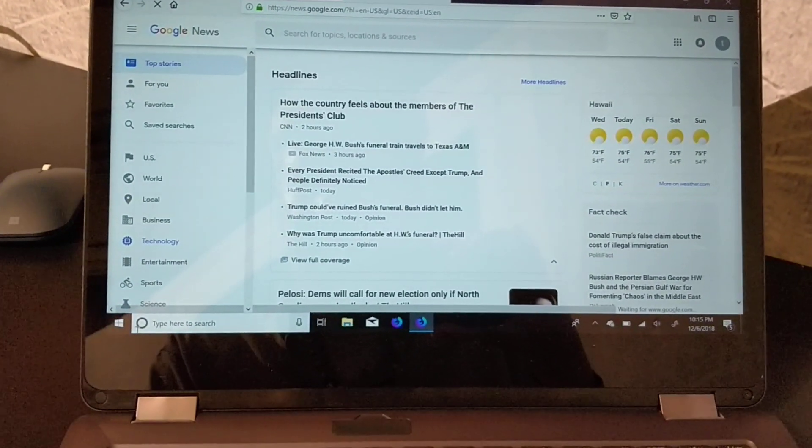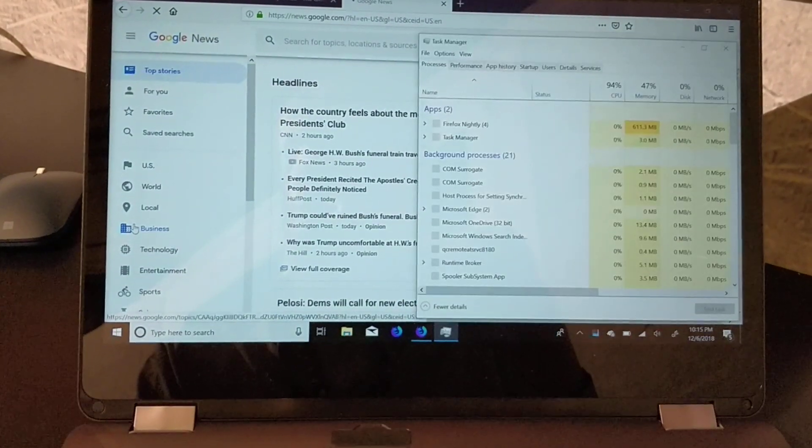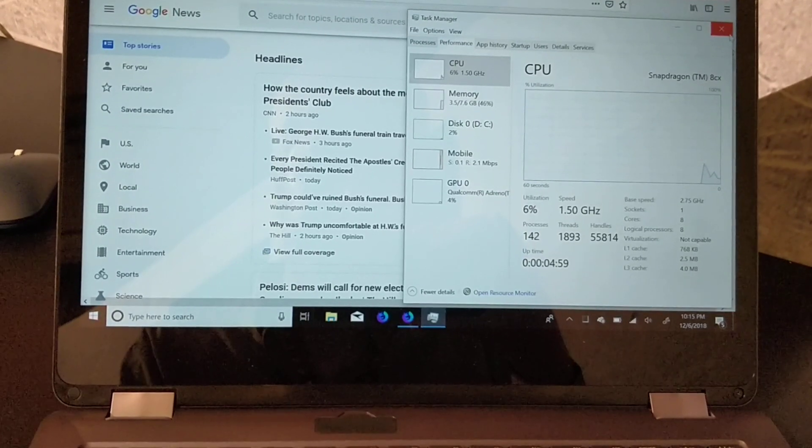I think we'll find that this is an 8 gigabyte machine — yes, sure is, an 8 gigabyte machine.